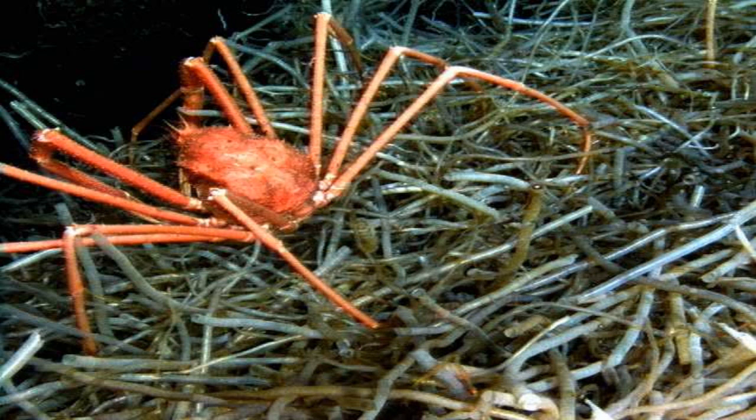SCP-098 is a species of previously unknown crustacean. They resemble crabs, but rather than chelae, the front limbs terminate in knife-like structures that incorporate silica to form an extremely sharp edge. Specimens reach a larger size than normal for land-dwelling arthropods, at 40 cm tall and as large as 60 cm across. Specimens of SCP-098 prefer an environment with ready concealment and shallow pools of water. They are able to breathe both water and air, splitting their time between the two environments.